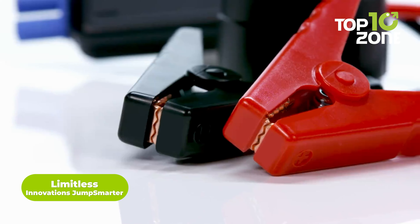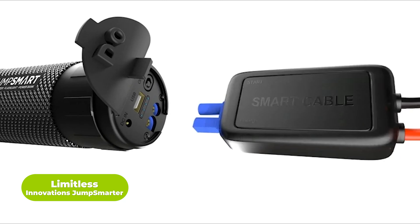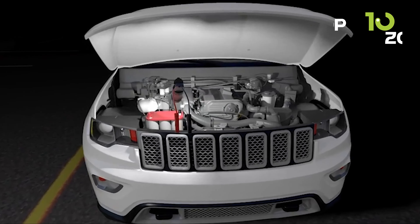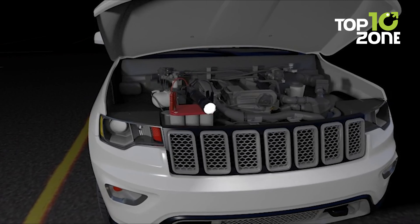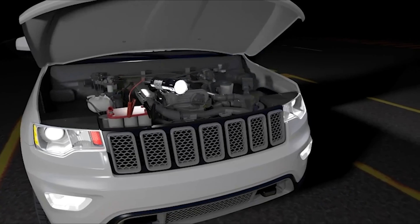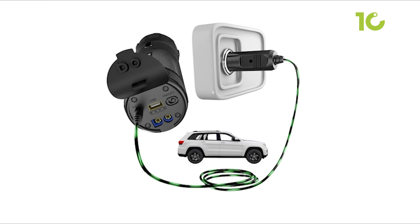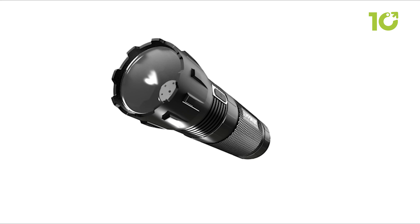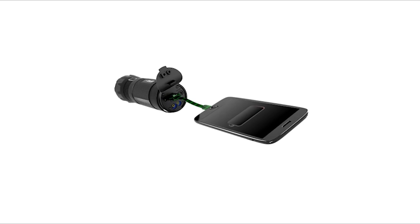JumpSmarter by Limitless Innovations is a versatile powerhouse designed to jump-start engines up to 8 cylinders with a 5-liter capacity, including 2-liter diesel. Its robust 37,000 mWh lithium polymer battery enables it to jump-start a variety of vehicles, from cars and trucks to boats and ATVs, recharging up to 1,000 times. Beyond its jump-start capabilities, the 8-watt 330-lumen LED flashlight offers 4 modes, making it perfect for daily use, outdoor activities and emergencies.